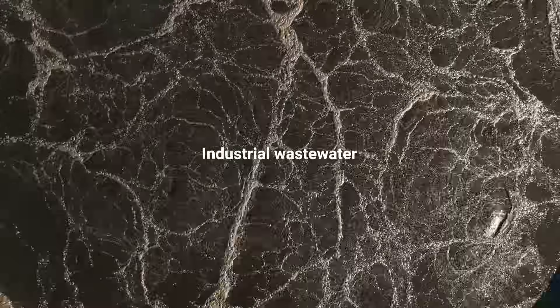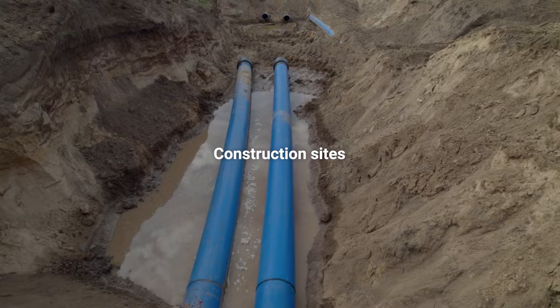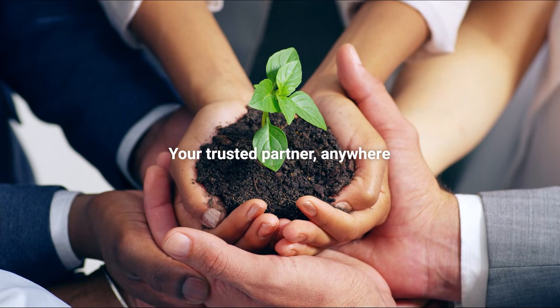From industrial wastewater and municipal sewage, to manufacturing and construction sites, our solutions meet the needs of every sector. Wherever you are, Sijong ENG is your trusted partner for a better environment.